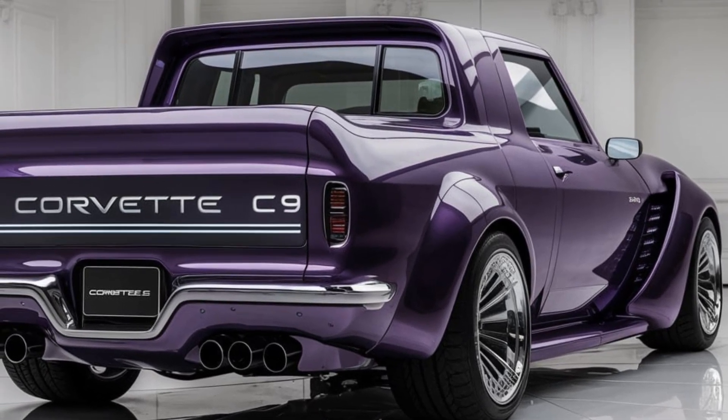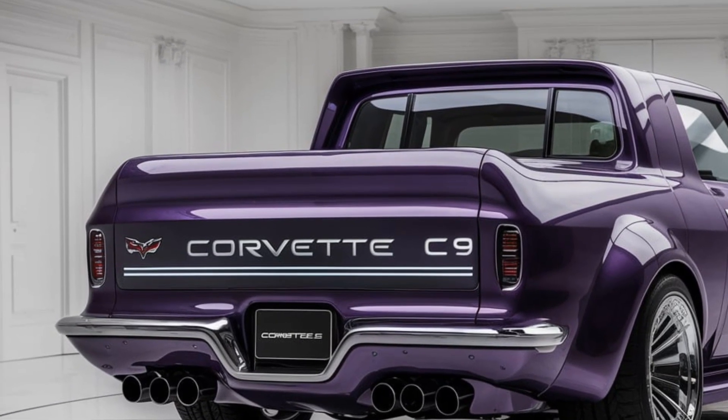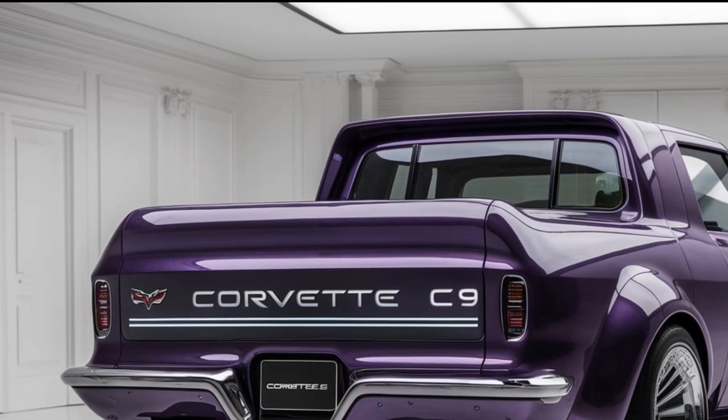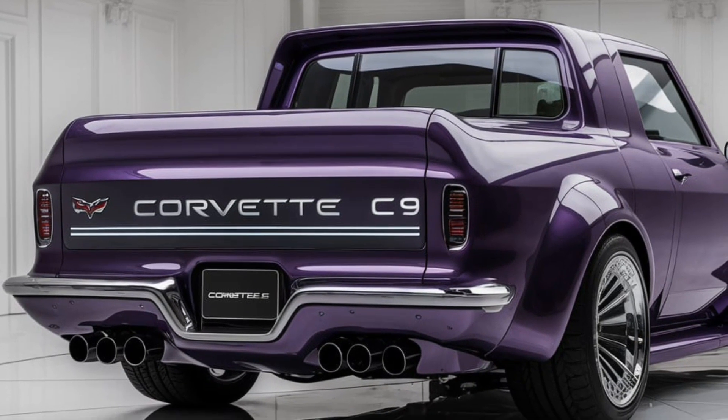The Corvette C9's interior is a bold blend of luxury and functionality. The cabin wraps you in high-end materials including premium leather and alcantara, giving it a refined look with a sporty edge. The driver-focused cockpit